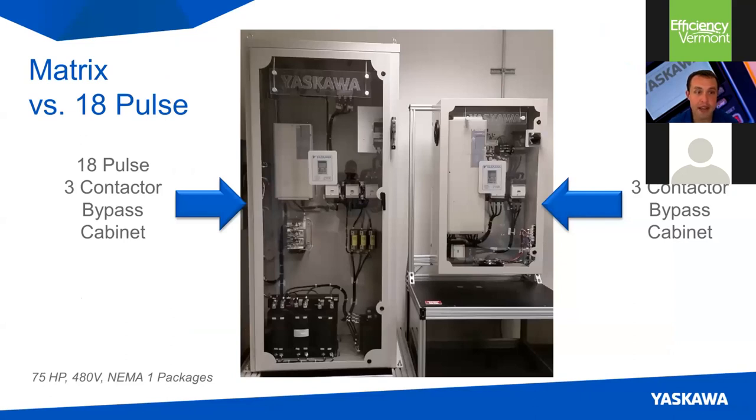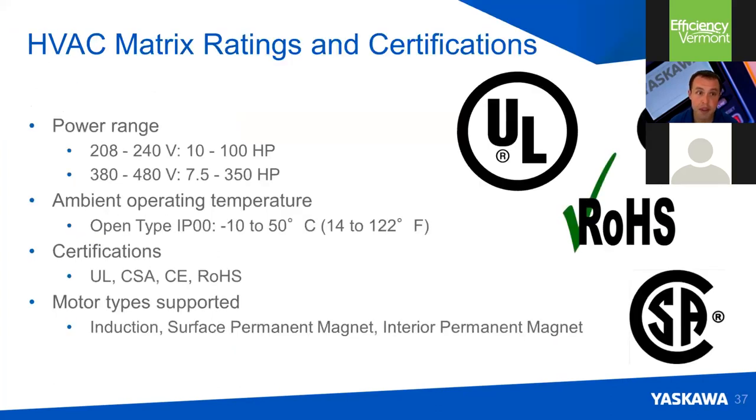Here's a picture of a 75-horsepower, 480-volt 18-pulse drive package with bypass — common in HVAC — next to a matrix drive package, shown at our Oak Creek facility just outside Milwaukee. The size difference between the two low-harmonic options is dramatic — the matrix on the right is a whole lot smaller and more efficient. The matrix drive is available in the 200-volt class up to 100 horsepower and in the 400-volt class up to 350 horsepower, and it's a globally certified product.